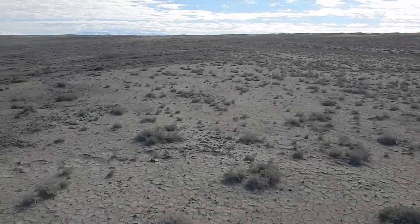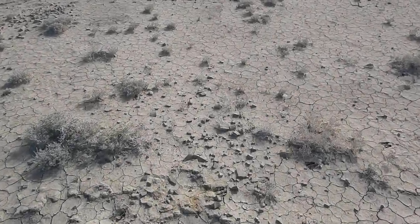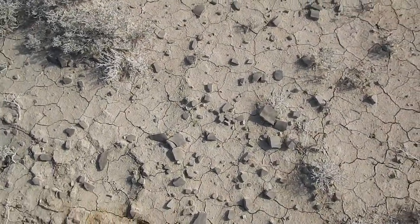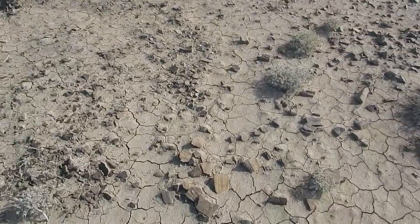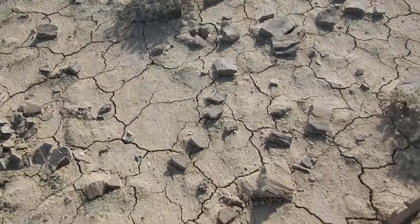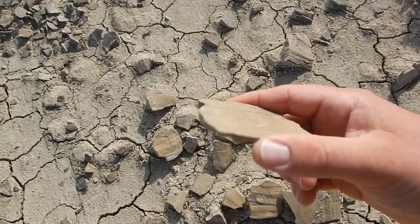If we go up this ridge, we'll find more. Some of these fragments are much larger, showing texture. Not many of these show the edges. Here's another one, maybe two or three, sitting over here. So we can see the texture of the clam shell there on the surface.